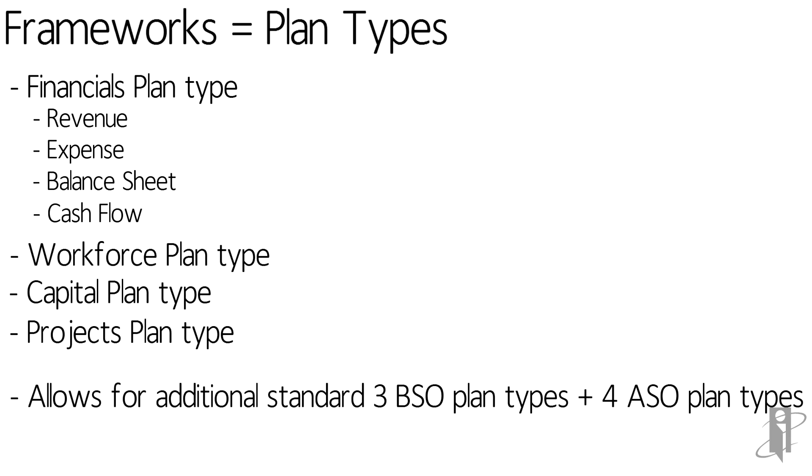All the user knows is they have enabled the Workforce plan type. Also, unlike on-prem planning, these frameworks and plan types are more about selecting options to enable, instead of fighting the pre-built modules to try to disable things and then crossing your fingers that you don't break anything.